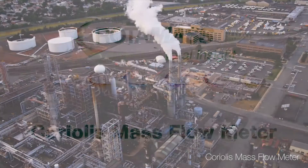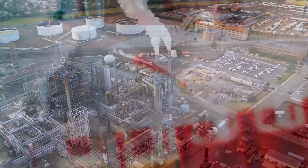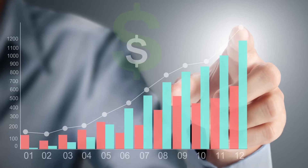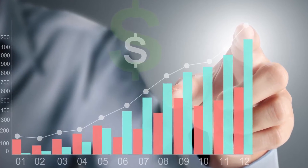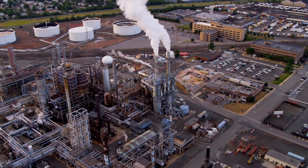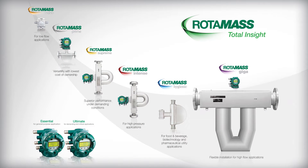No matter what industry you're in, accurate flow measurement can have a significant impact on safety, environmental protection and compliance, and your bottom line. When you need the capabilities of a multivariable flow meter such as a Coriolis mass flow meter, the Rotomass line by Yokogawa has been specially designed to maximize your asset performance and return on investment.